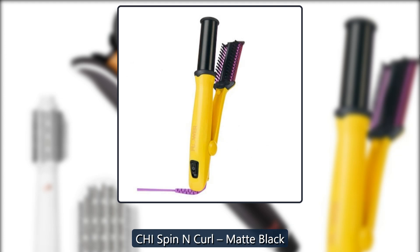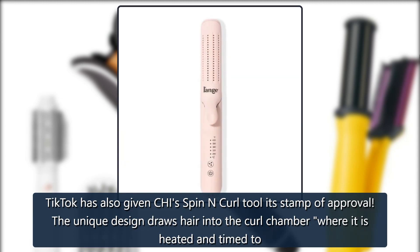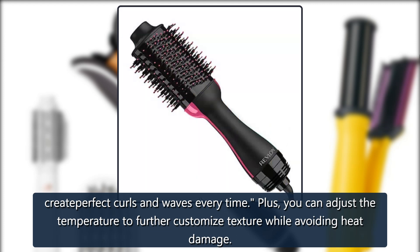Kai Spin and Curl Matte Black: TikTok has also given the Kai Spin and Curl tool its stamp of approval. The unique design draws hair into the curl chamber where it is heated and timed to create perfect curls and waves every time. Plus, you can adjust the temperature to further customize texture while avoiding heat damage. $109 at Kai, $89 on Amazon.